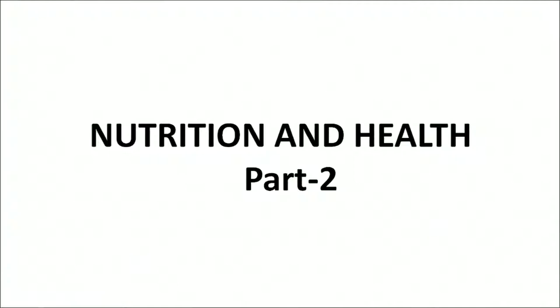Hello Learners! Myself Neha Madan. Welcome to NIUS Senior Secondary Biology Program. Today we will discuss about Nutrition and Health Part 2.